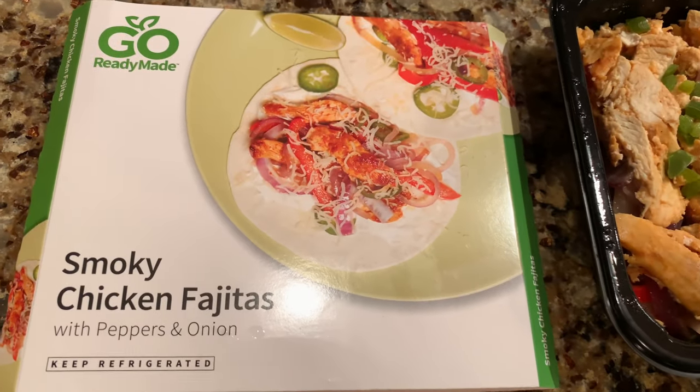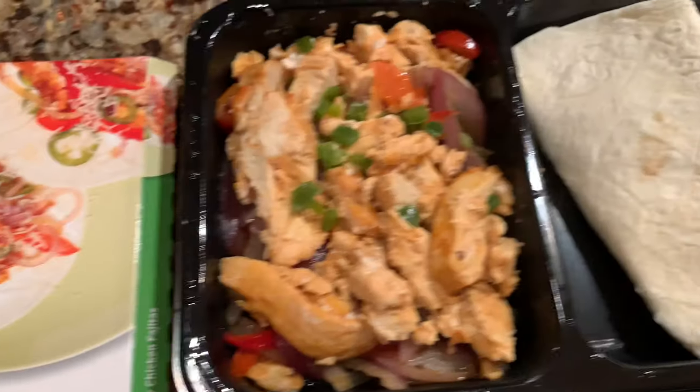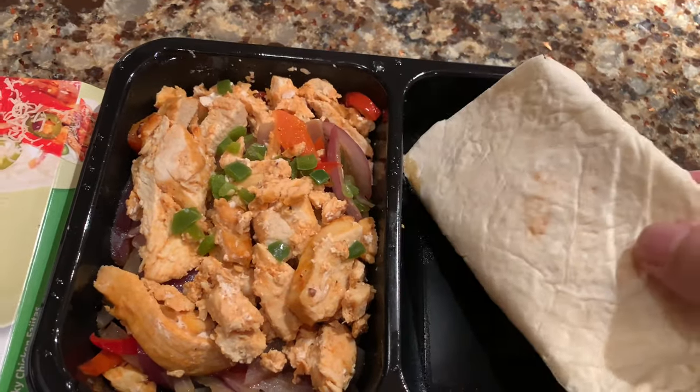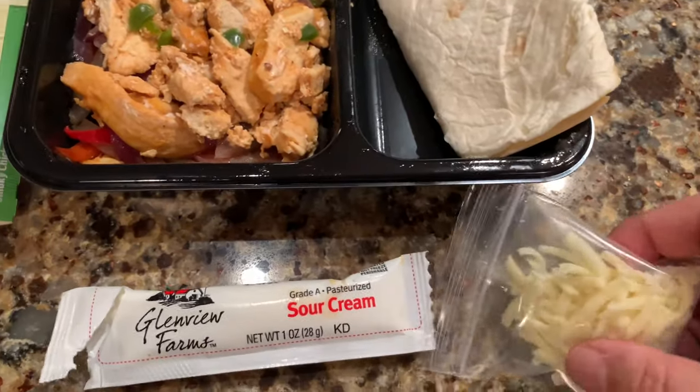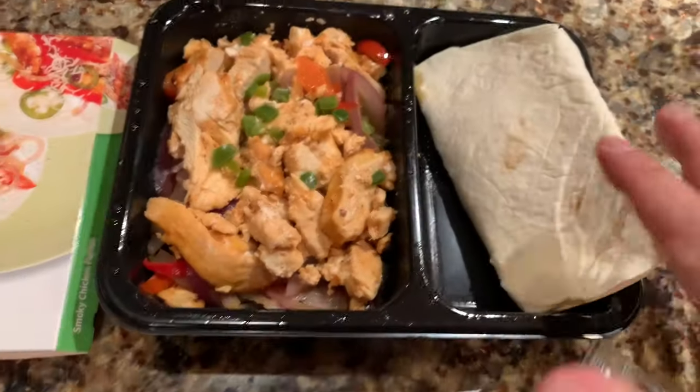Checking out another one of these Go Ready Made meals. This is the smoky chicken fajitas with peppers and onions. I really wanted to check this one out because it looked really good. You basically open up the plastic and take out the tortillas, the cheese, and then the sour cream.